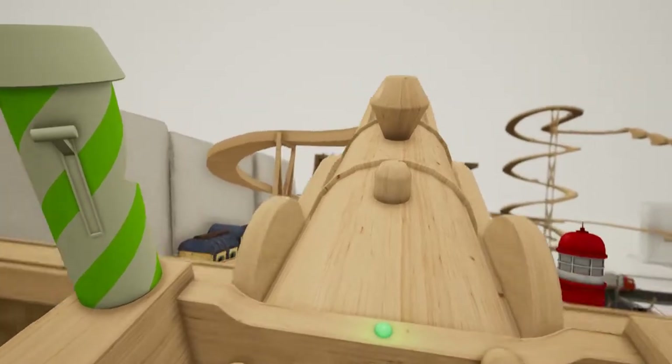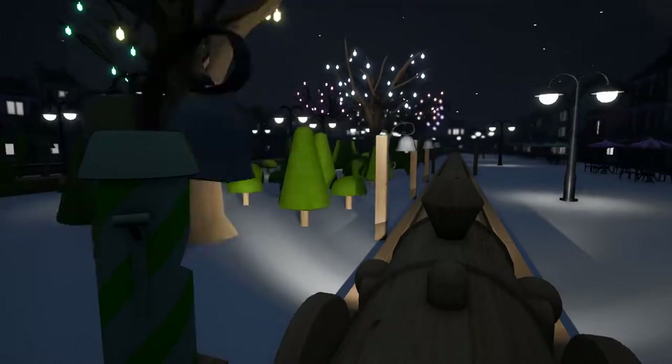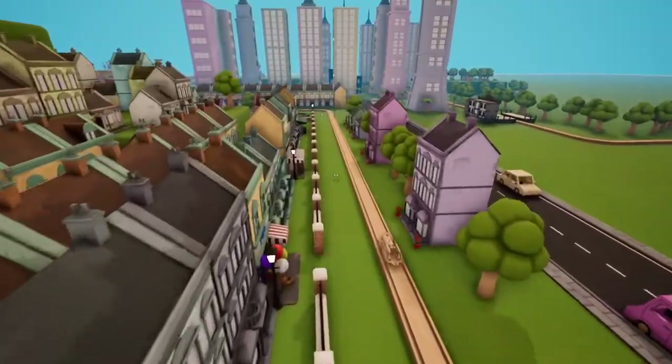Ride ramps, create firework displays, play musical bells and so much more. Discover hundreds of toys and props to play with. The possibilities are endless.